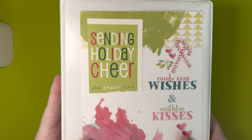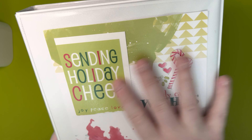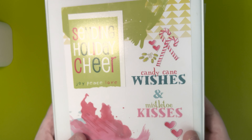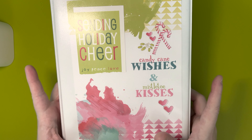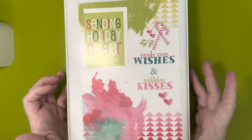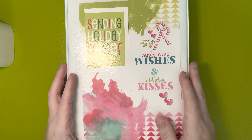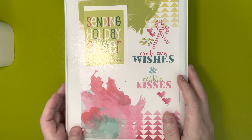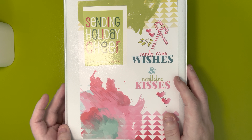I thought this video was going to take a long time to film but I went through it really quickly. These are all my seasonal and holiday binders — I hope you guys enjoyed this video. Let me know if you have any questions. I hope you enjoyed this series, thank you so much for watching, I hope you're all doing well and staying safe, and I will see you in my next video. Bye everyone!